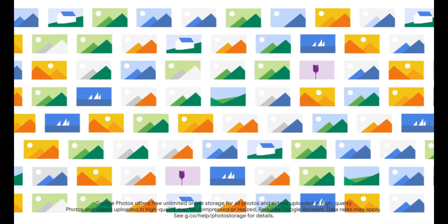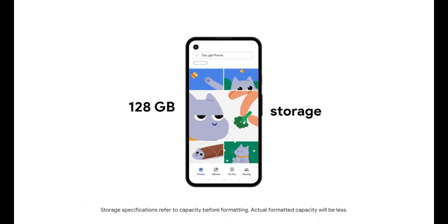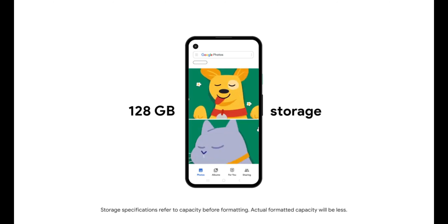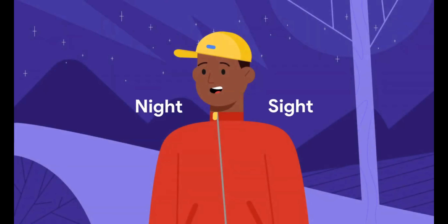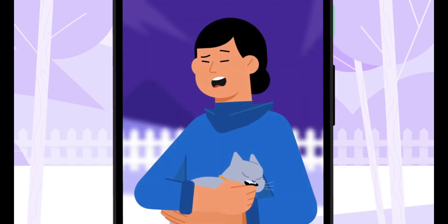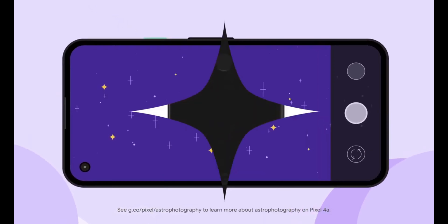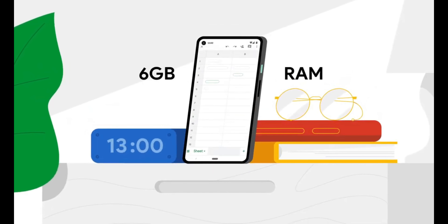I'd recommend waiting about one to two months, because Google will soon release the Google Pixel 5 and the Google Pixel 4a 5G. It will obviously use the 765G chipset with stronger performance, 5G connectivity, and several other improved features. The price will increase by around $150, so you'll get it for about $499 to $500. Google has already announced this, so I would tell you to wait and then buy that phone for a greater deal.